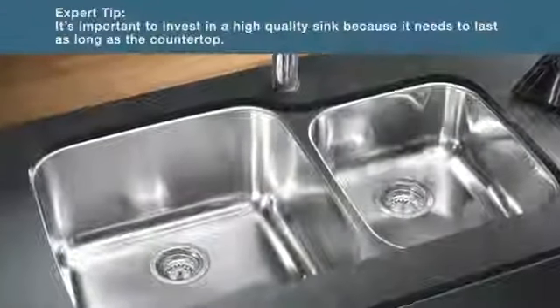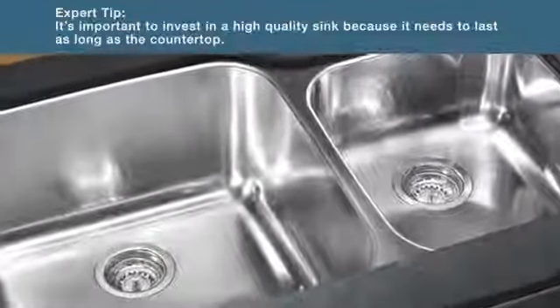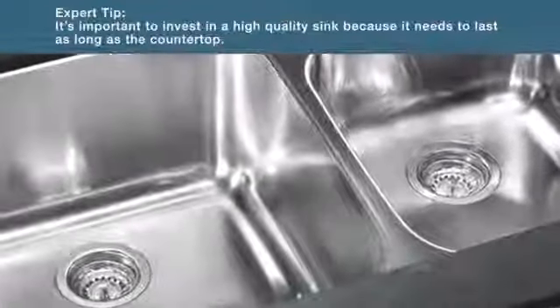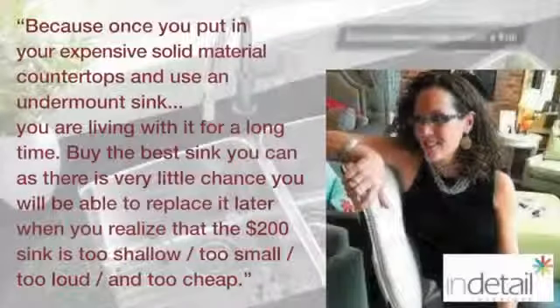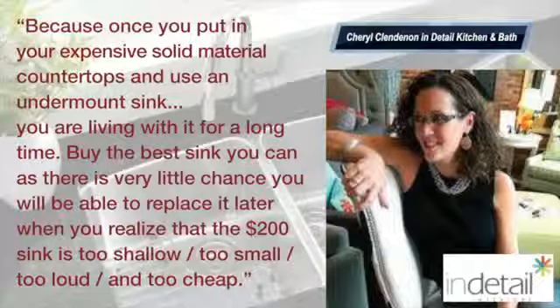Many kitchen designers tell us that it's important to invest in a high-quality sink because it needs to last as long as the countertop. Once you put in your expensive solid material countertops and use an undermount sink, you're living with it for a long time. Buy the best sink you can, as there's very little chance you will be able to replace it later when you realize that the $200 sink is too shallow, too small, too loud, and too cheap.